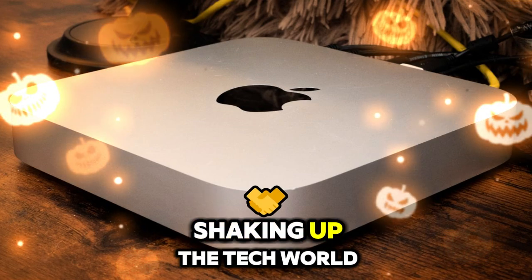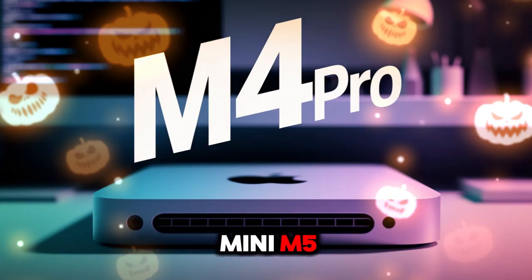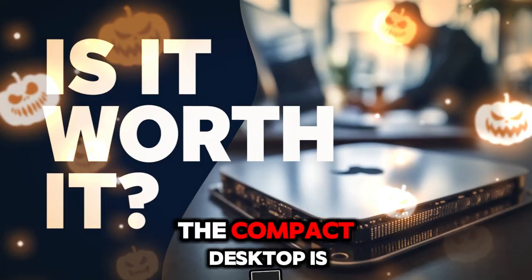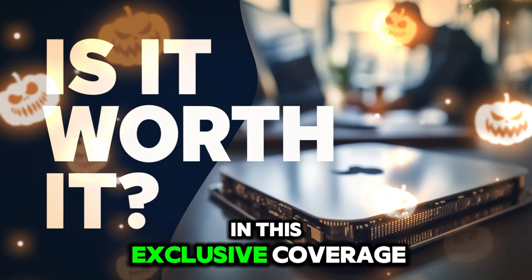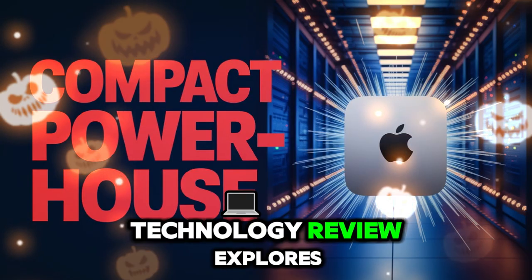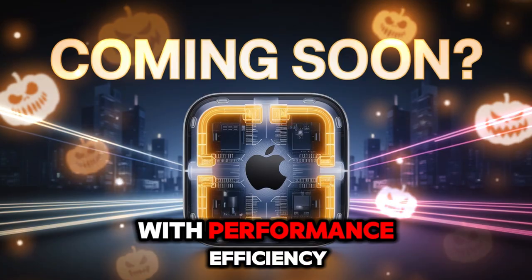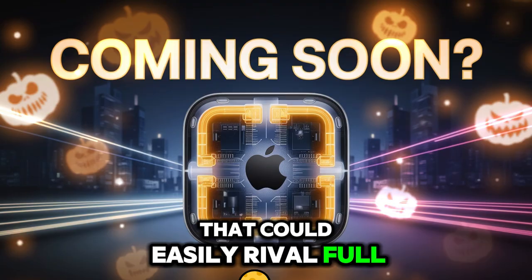Apple is once again shaking up the tech world, and this time it's with the revolutionary Mac Mini M5. After years of steady evolution, the compact desktop is now being pushed to new extremes. In this exclusive coverage, Technology Review explores how Apple is changing the game in desktop computing with performance, efficiency, and integration that could easily rival full-size towers.